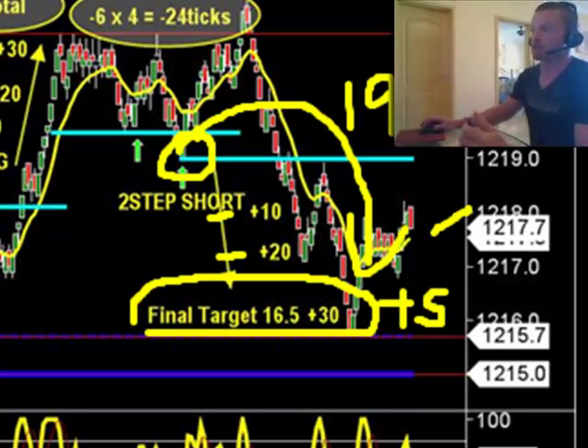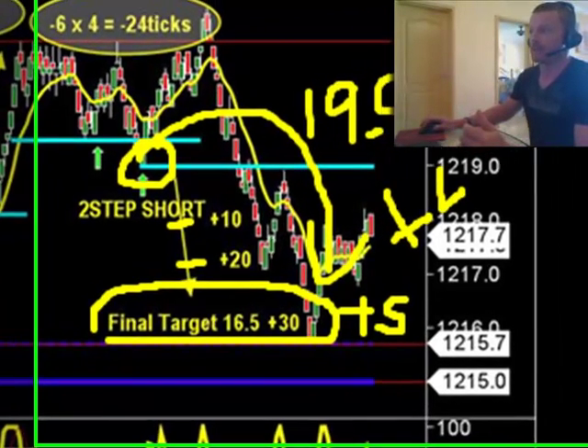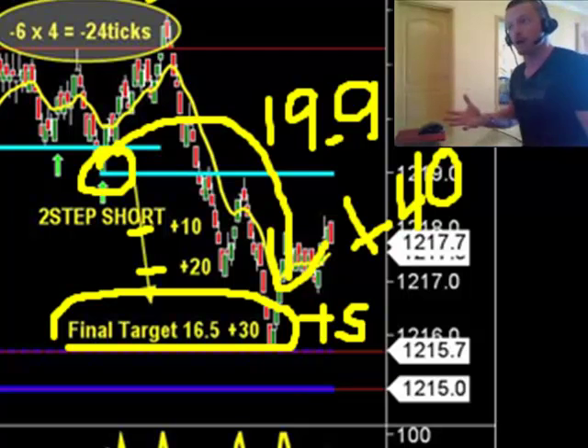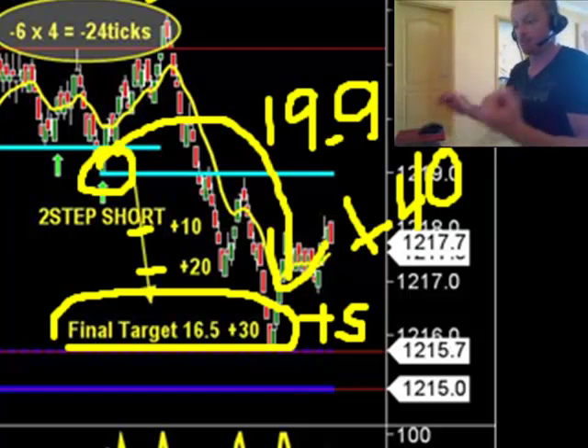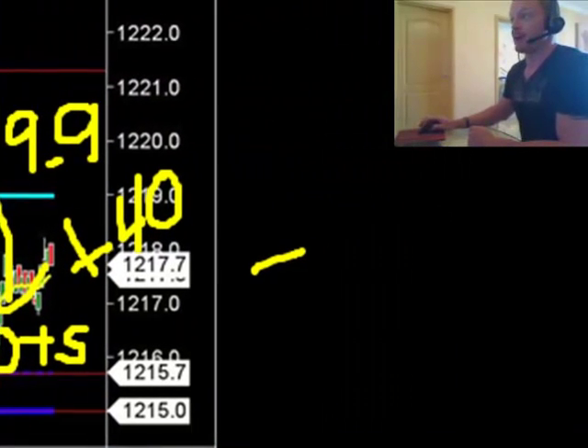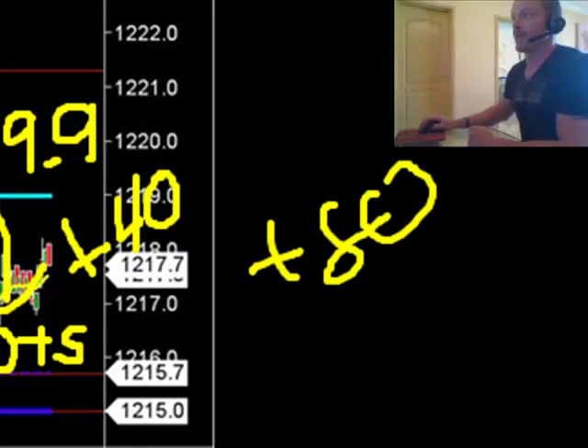Another plus 40 if you guys manage your trade properly. A lot of people will manage their trade plus 4, plus 8. But a lot of our clients are now looking at slower time frames, holding these trades much longer because they can maximize their profits much greater. Our blog has all kinds of information on trade management. As you can see, we got plus 80 there, and then we gave back 24.